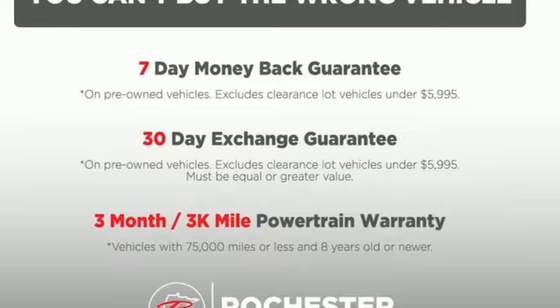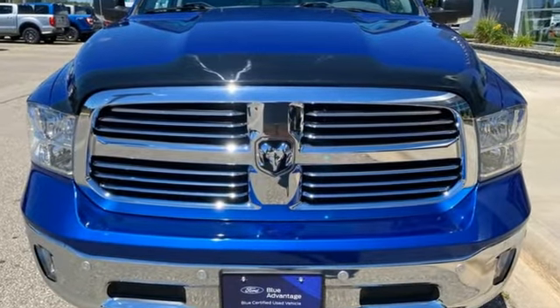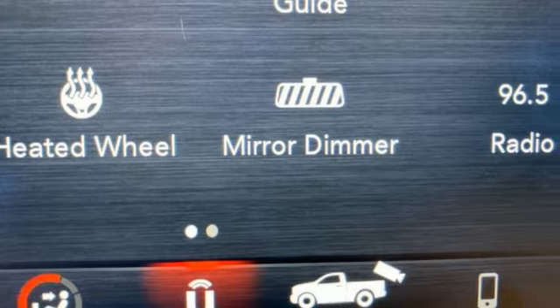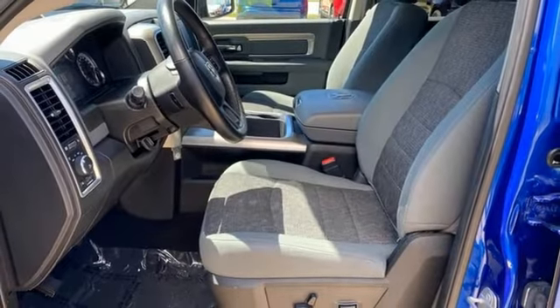Automatic transmission, four-wheel drive, driver selectable mode, trailer hitch receiver, Bluetooth streaming audio, Wi-Fi hotspot, dual zone climate control, active grille shutters,